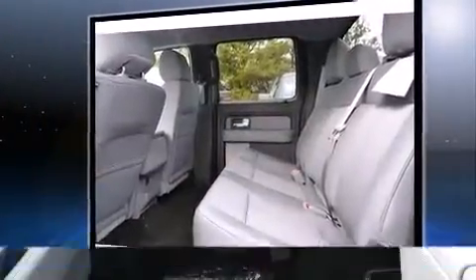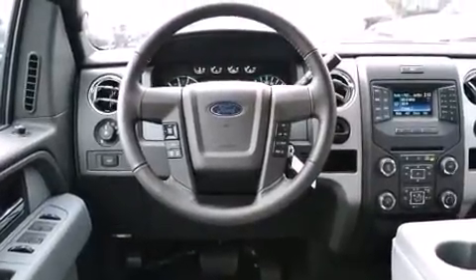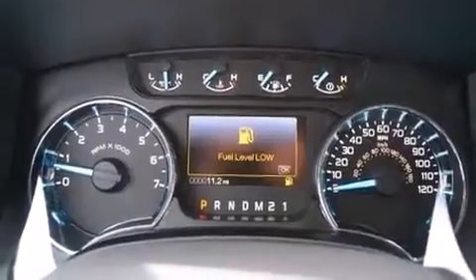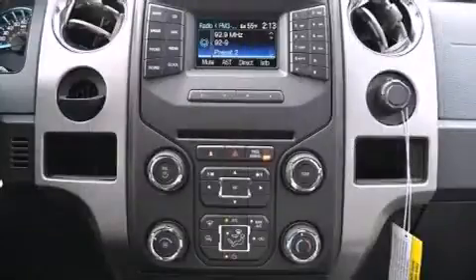Top features include front fog lights, variably intermittent wipers, adjustable headrests in all seating positions, an outside temperature display, a trailer hitch, and remote keyless entry.